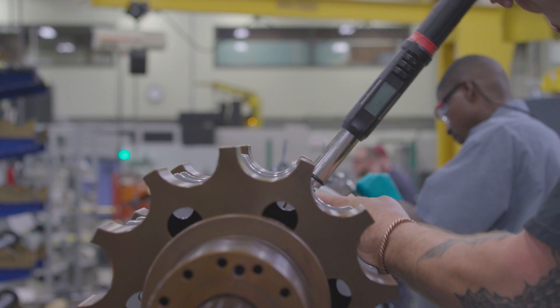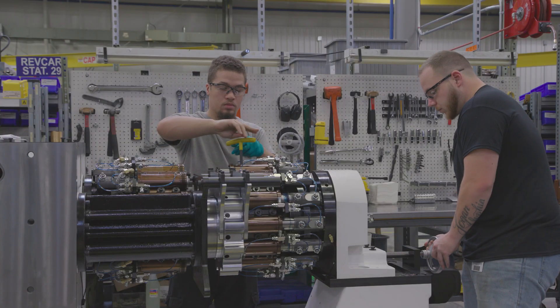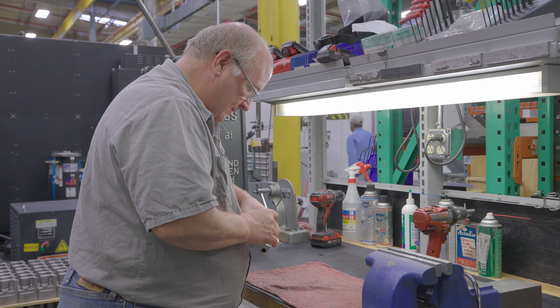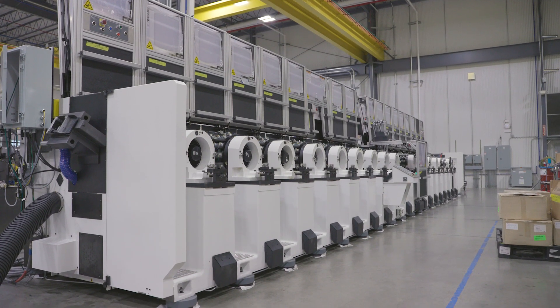For the past 60 years, Belvac has continuously developed machinery to enable can makers to offer an ever more sustainable package. Our mission is to drive sustainability for our customers and for the environment. Belvac is proud to be celebrating 60 years of service. Our machines are essential in making the most sustainable packaging in the world.